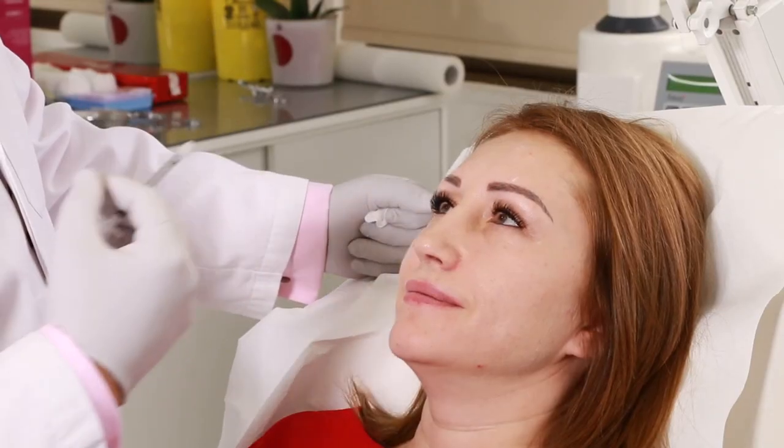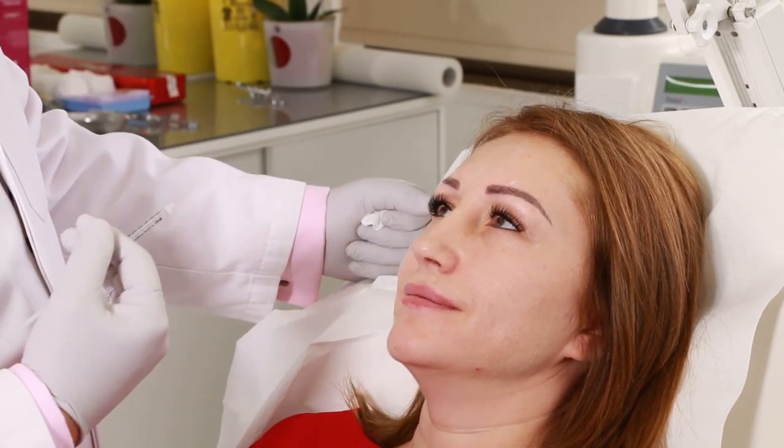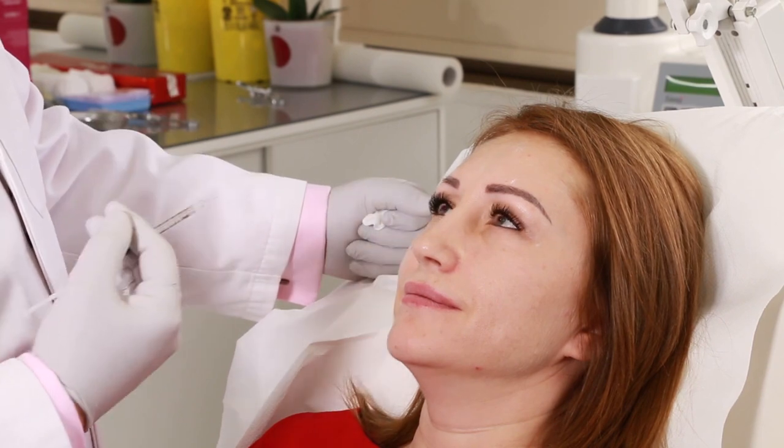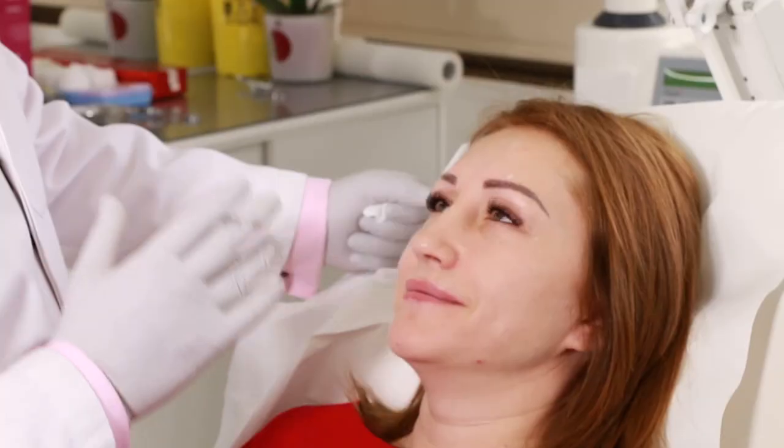Botox is such a sensitive medication that even minor changes in outer temperature may affect the result. Shaking of the vial when we dilute Botox with normal saline — if we try to shake it like a frappé, for example — then we weaken the medication. So there are many factors that may affect the final strength of the medication.